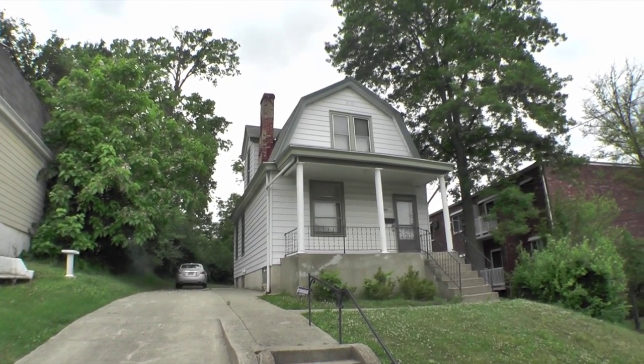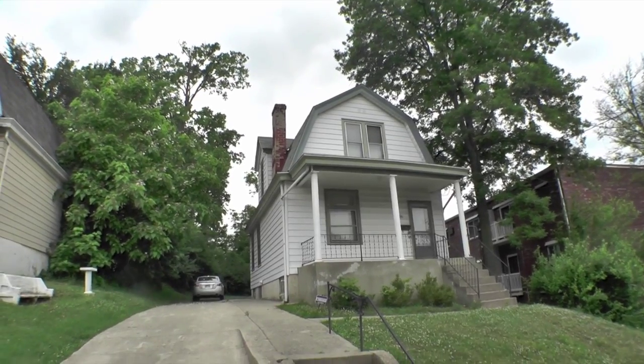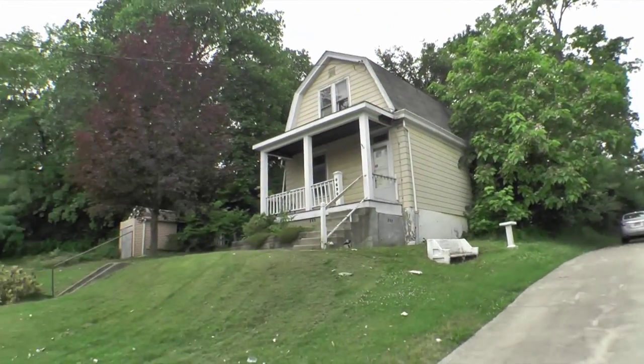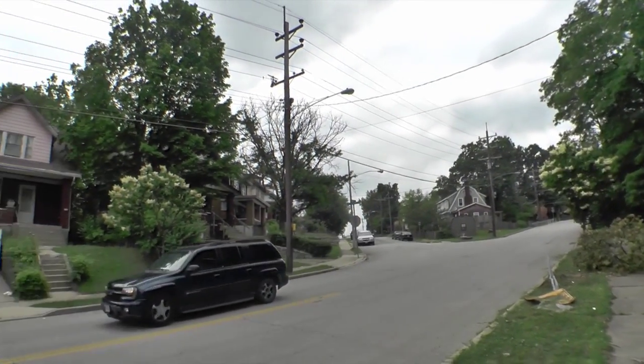Welcome back, loyal viewers. This is an unusual deal for us. What we have here is a nice house in a nice neighborhood that doesn't need a lot of work for a really, really good price.